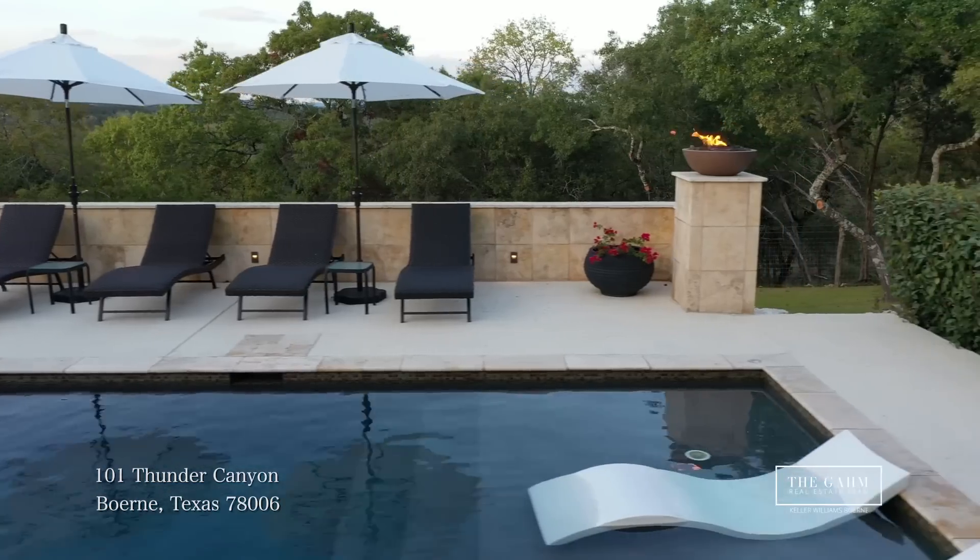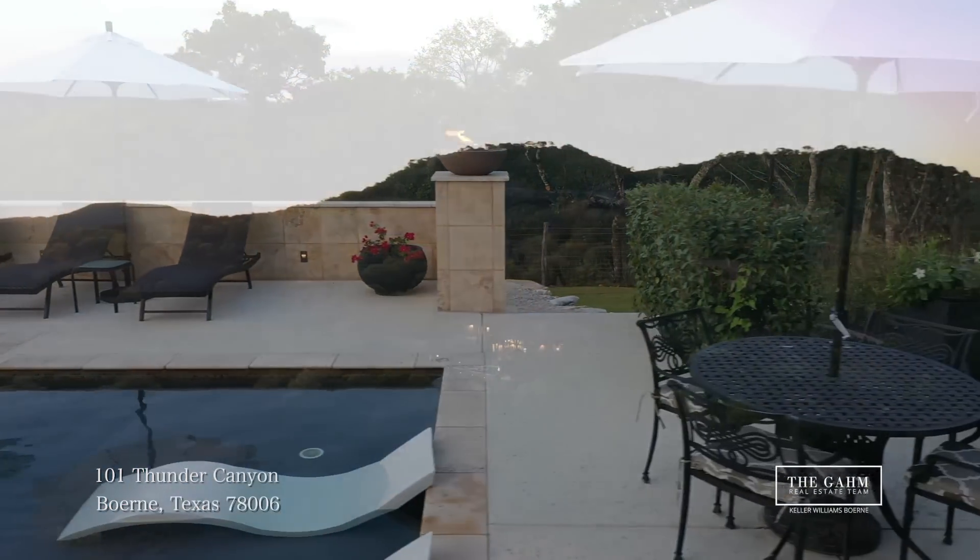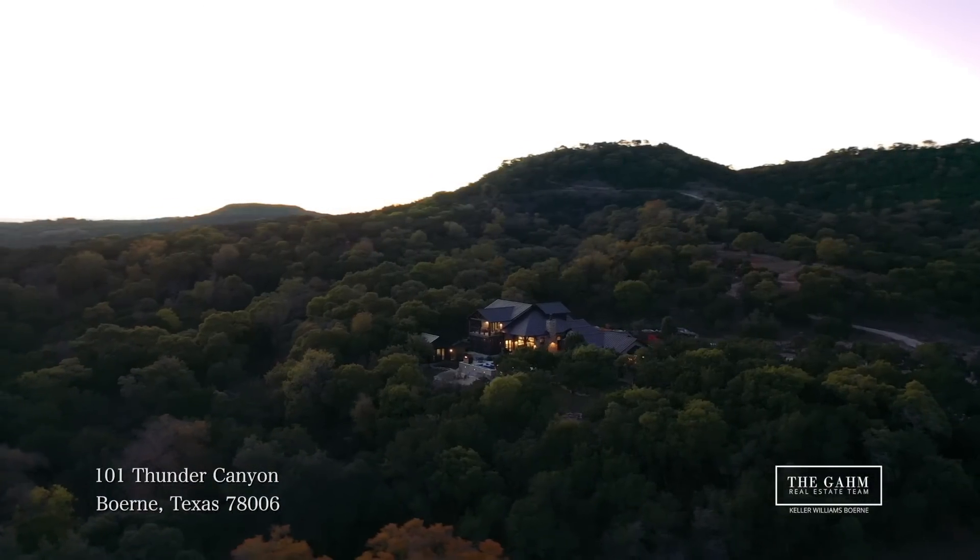The beautiful pool, the spa, and the fire bowls overlooking the Texas Hill Country is something you need to see for yourself.